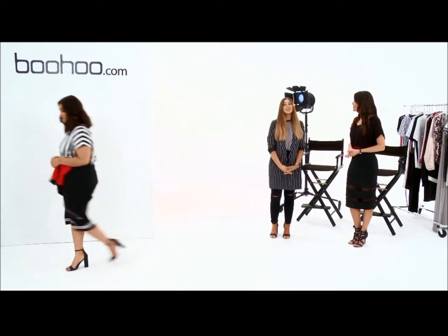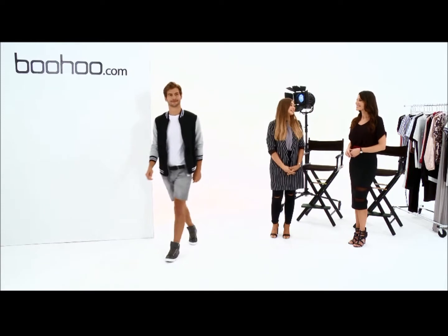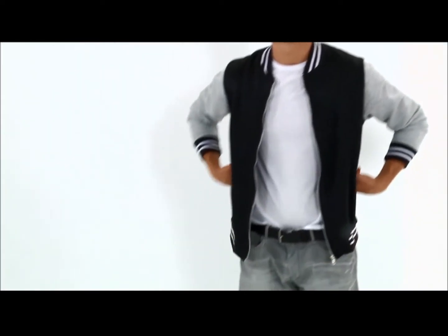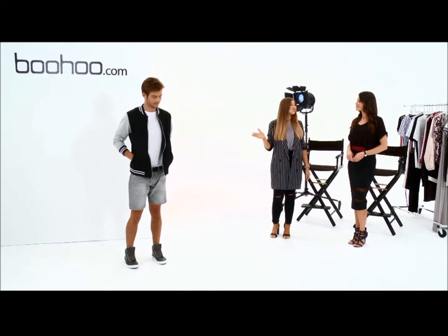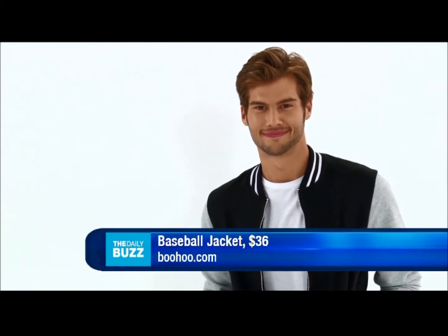What about the guys? We've not forgotten about you. You can look effortless and cool in this one. I love this baseball jacket with the cuff stripe — it's got that sports feel, and this jacket's just $36. He looks so cool and easy going.